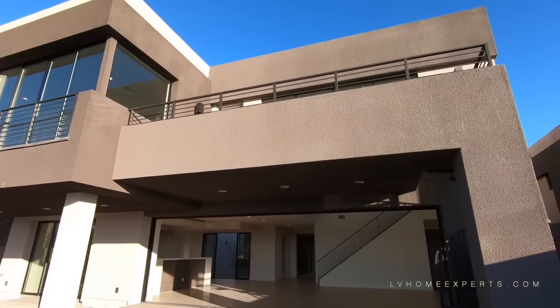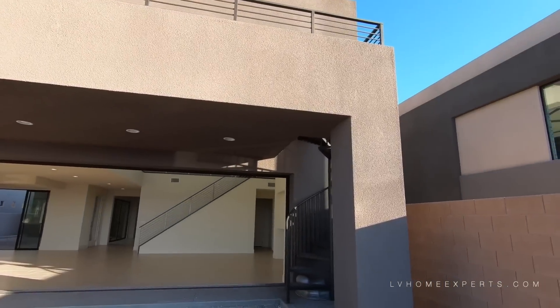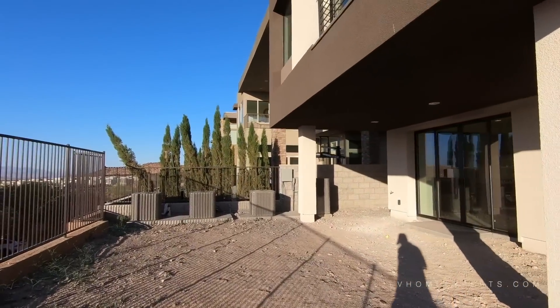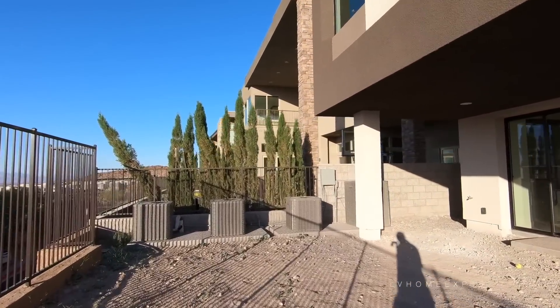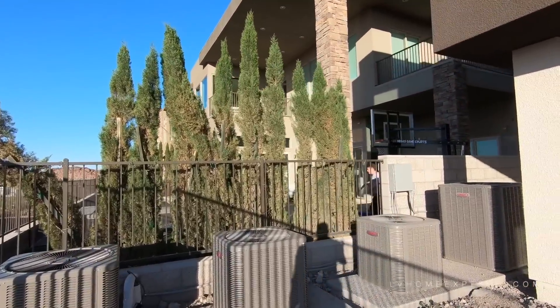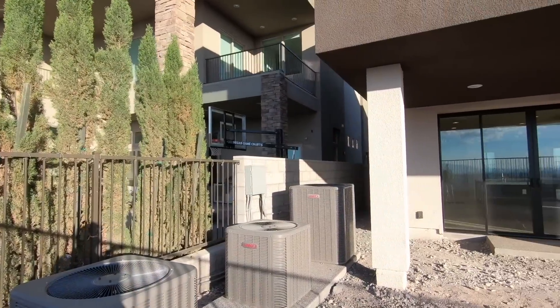You've got a beautiful balcony and also a staircase right there as well. This really gives you a clean slate for what you can do. We actually have four Lennox AC units.